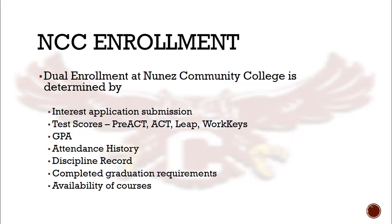Nunez Community College does have certain requirements that Shelmont High School must honor. Students must have a 2.5 GPA for most dual enrollment courses. Each program requires certain test scores and GPAs. Nunez also wants to know about your attendance history, your discipline record, and whether or not you've taken dual enrollment courses in the past and been successful. At Shelmont High School, in order to take these dual enrollment courses, we need to make sure that they fit in your schedule so that you meet all of your graduation requirements in time for graduation.